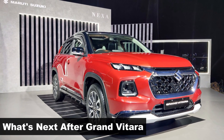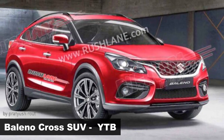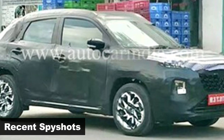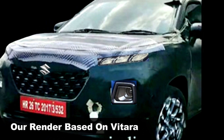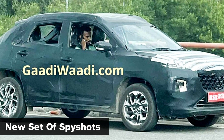After Grand Vitara, the next big launch from Maruti will be the Bolino-based crossover codenamed YTB. Camouflaged prototypes were recently spotted, almost revealing its front design cues, which was enough to render the actual outcome of the production spec. Now these new spy shots help us understand the YTB better.